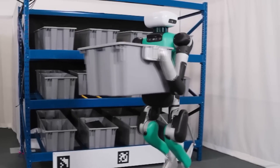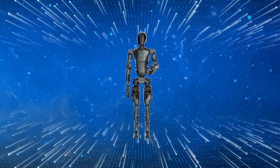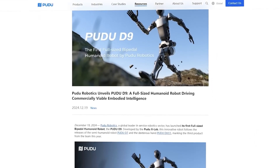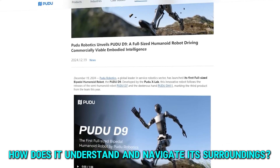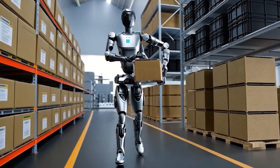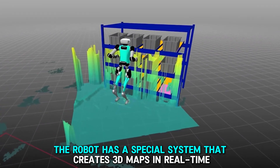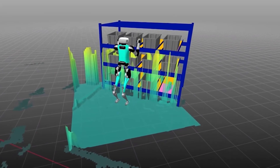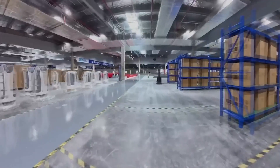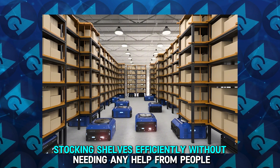This is especially important in fields like manufacturing and retail where being precise is crucial, making the D9A an excellent helper that enhances efficiency and productivity wherever it's used. PUDO Robotics has equipped the D9A with very accurate sensors and smart AI technology. These help the robot understand its environment very well. The robot has a special system that creates 3D maps in real time, which helps it know exactly where it is and find the best ways to move around on its own. This means the D9A can smoothly navigate busy warehouses and stock shelves efficiently without needing any help from people.